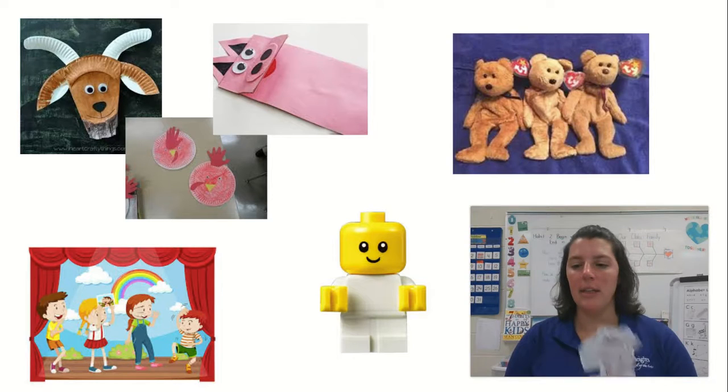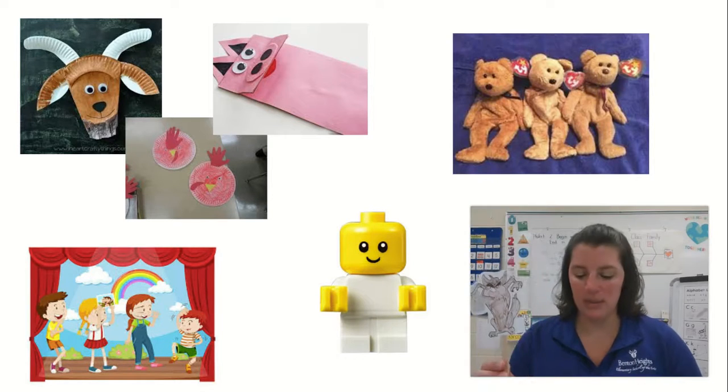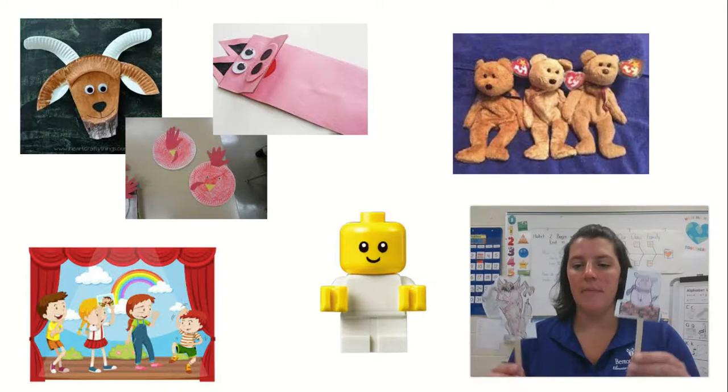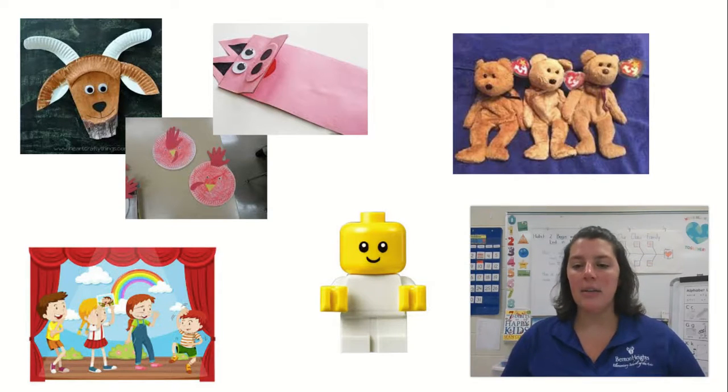Here's an example from the three little pigs. When I retell the story, I can use the different characters as I tell the story. So today, I'd like you to try to find something that might help you retell the story.